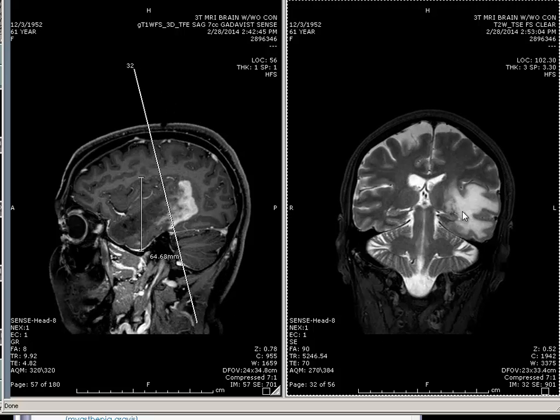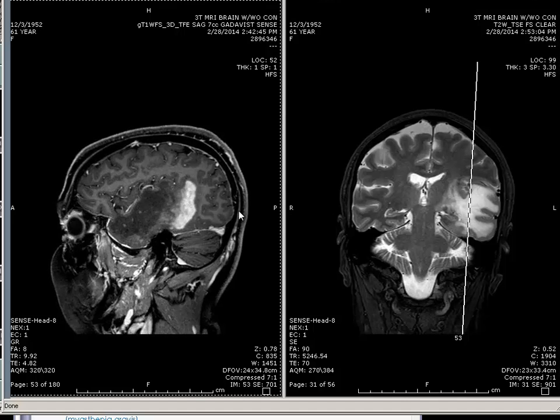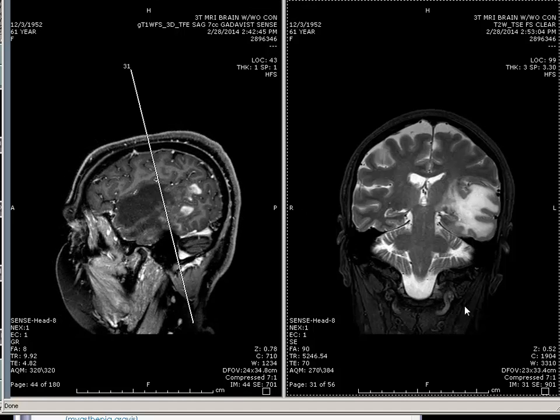This is the opposite side — hemianopsia. That's it. That is the weirdest case of MS I've ever seen. It's a nice story too.